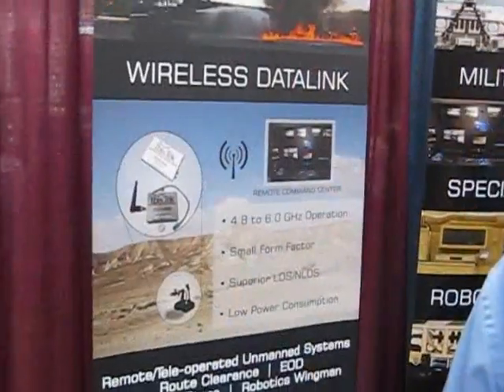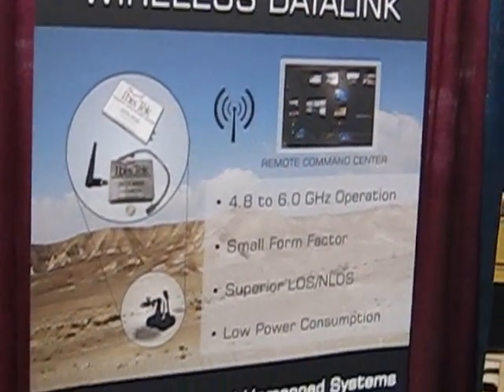My name is Ricky Houghton. I'm the director of robotic solutions at IBISTECH. Tell us about some of the new innovations with your data link, Ricky.